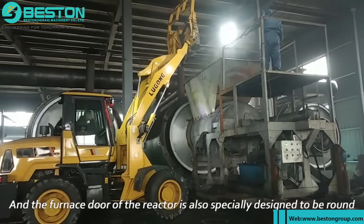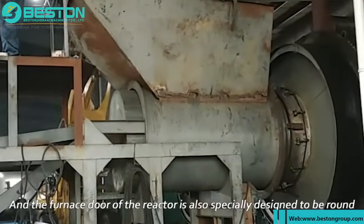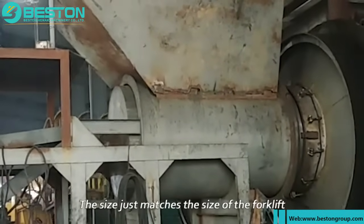According to calculations, it takes about two hours to complete the feeding of 10 tons of waste tires. The furnace door of the reactor is also specially designed to be round — the size just matches the size of the forklift.